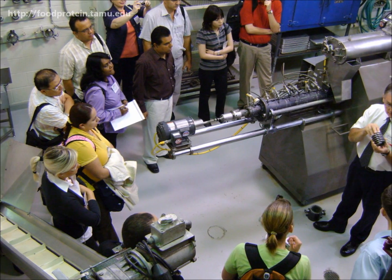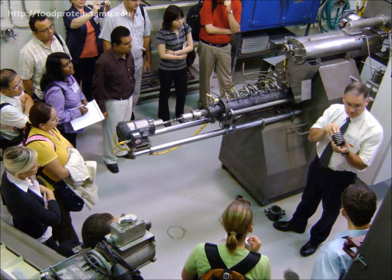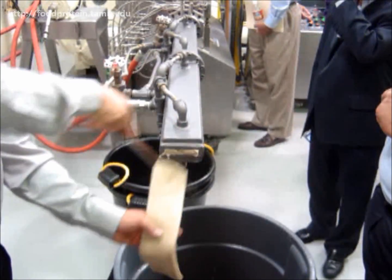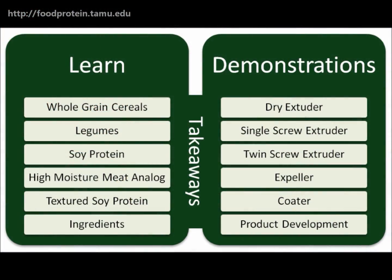The Food Protein R&D Center was founded in 1939 and has been providing practical instruction with their short course series since 1981. Their unique approach to educating participants involves hands-on practical instruction with equipment after detailed lectures regarding those technologies.